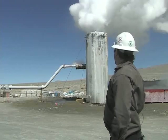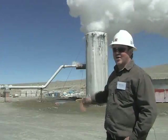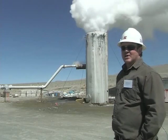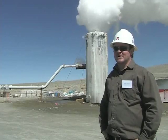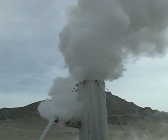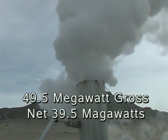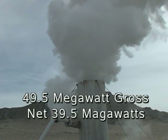Next it goes into the separator, where you can see the steam separating out of the top and the water separating out of the bottom. The water that comes out of the bottom goes into this box called a weir box, where you can measure the flow rate and also do some additional water sampling. With the production drilling completed, there are enough megawatts to feed the geothermal plant, rated at 49.5 megawatt gross and a net of 39.5 megawatts.